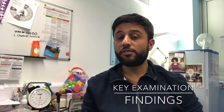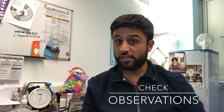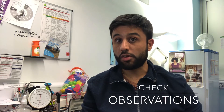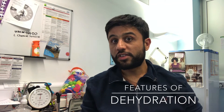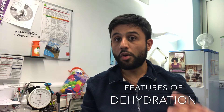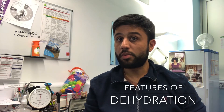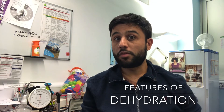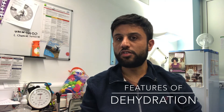In terms of key examination features of hyperemesis, you're looking at their observations. You could have hypotension — a drop in blood pressure. Worst case scenario, which is very rare, they may be in shock, with a high pulse — tachycardia. Otherwise, you're looking for features of dehydration: increased skin turgor, dry mucous membranes — those are the things that would make you worried the patient is probably dehydrated. Also check capillary refill time; if it's more than two seconds, think dehydration.